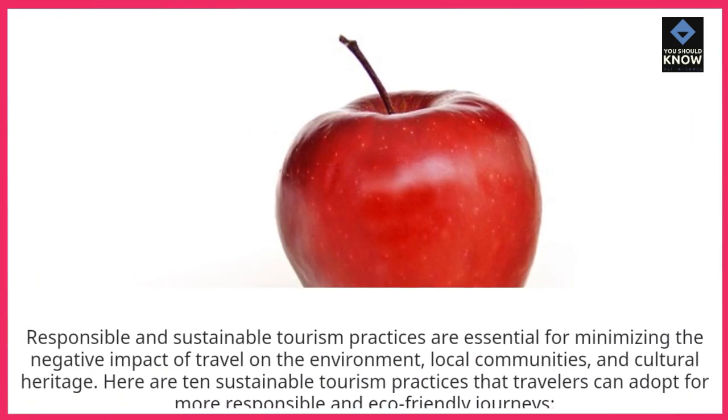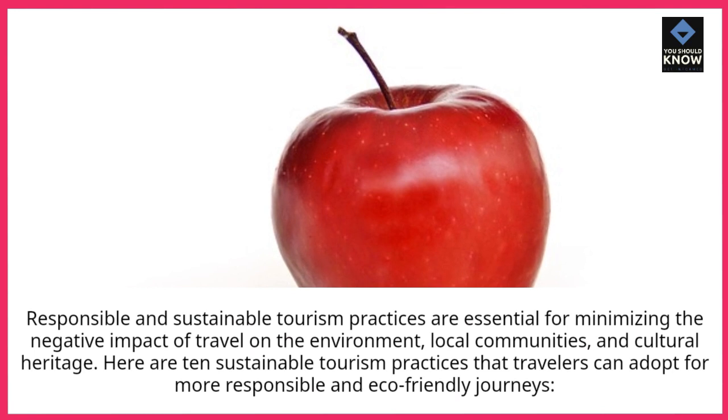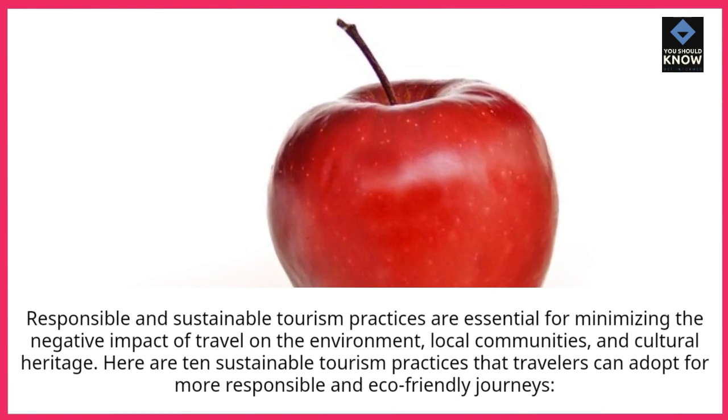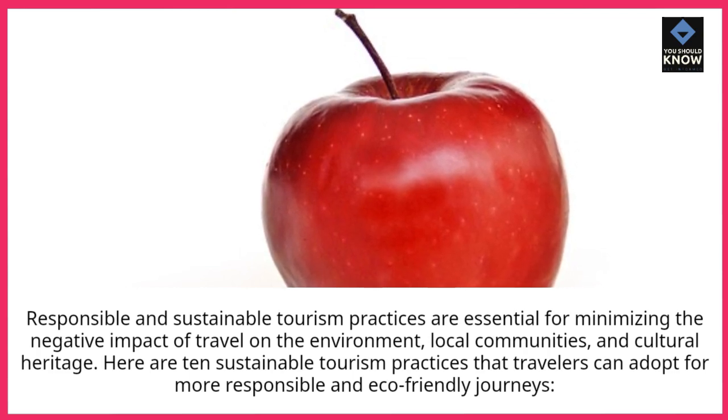Responsible and sustainable tourism practices are essential for minimizing the negative impact of travel on the environment, local communities, and cultural heritage. Here are 10 sustainable tourism practices that travelers can adopt for more responsible and eco-friendly journeys.